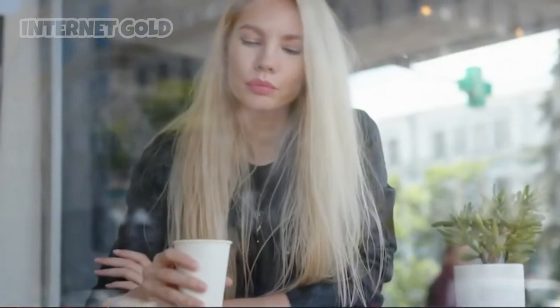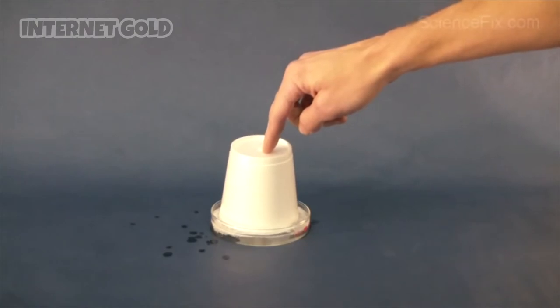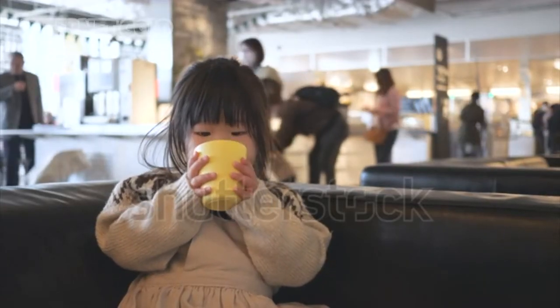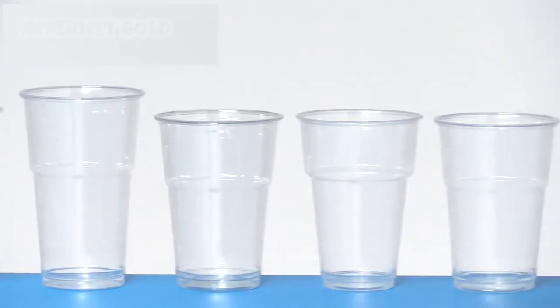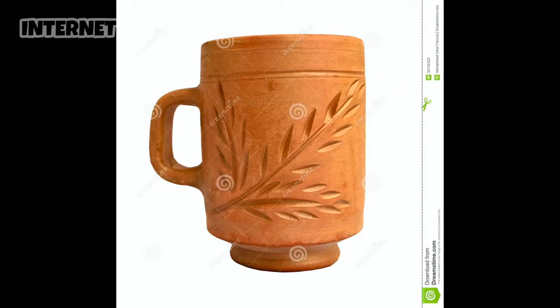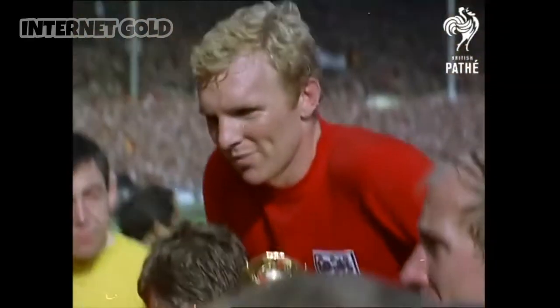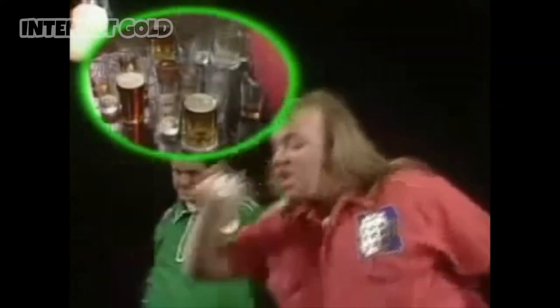We all use cups. We use them every day and in every way. But what the hell are the top 10 cups of all time? Well, we're gonna find out today. We're gonna rattle through polystyrene cups, coloured plastic cups — and stick around till the end where I will reveal the number one cup of all time.